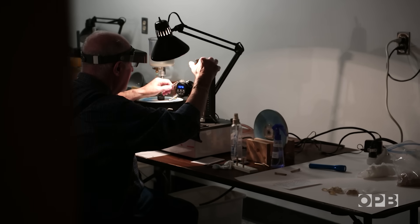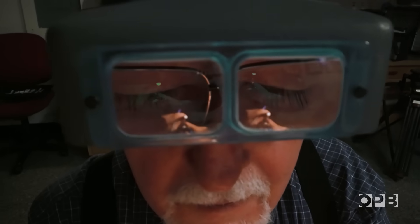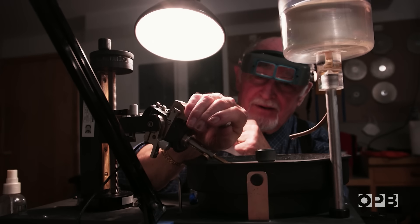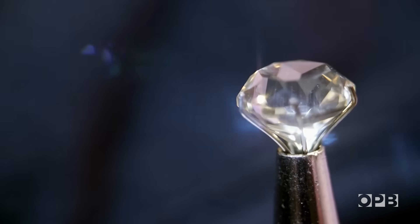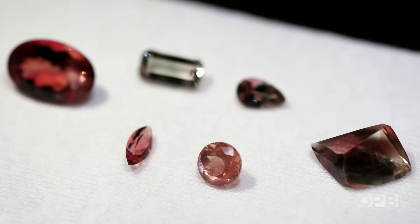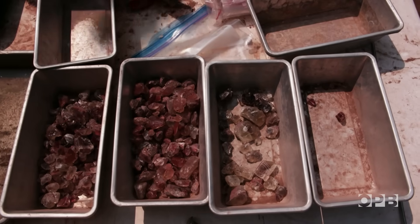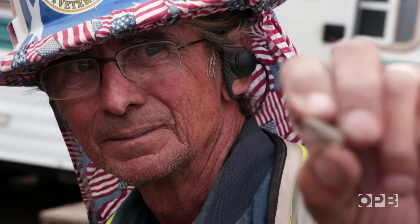Sunstone is the Oregon State gemstone. It makes nice pendants and earrings and things like that, and it just loves to be shiny. The thing that I absolutely love about sunstones is that each one is completely different — it's a unique gemstone. High-end designers and cutters have won awards using Oregon sunstone.